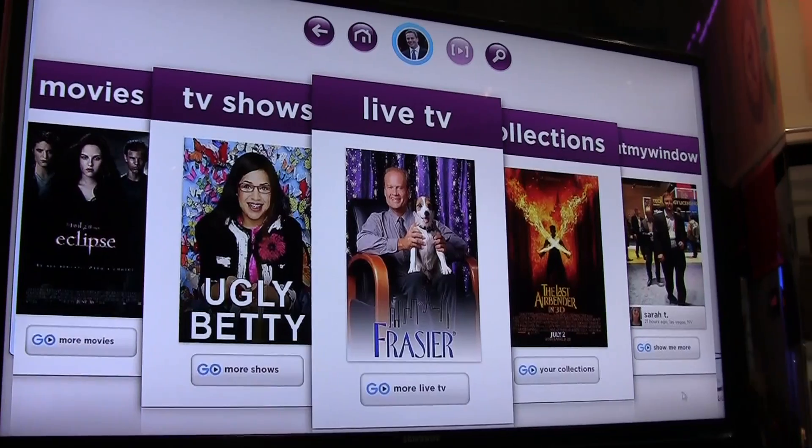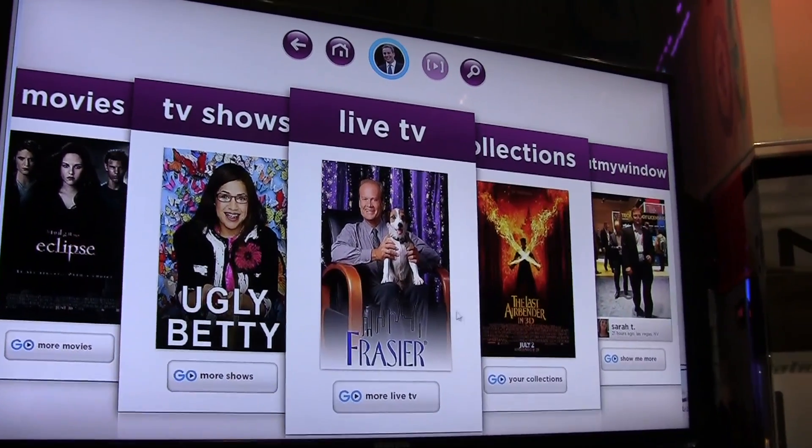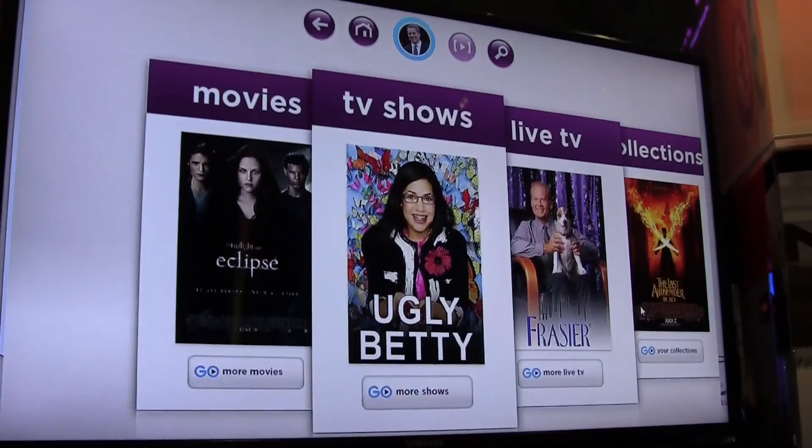Hey guys, how are you doing? So here's the home page. It's a card-based design, and content hides behind these different cards.